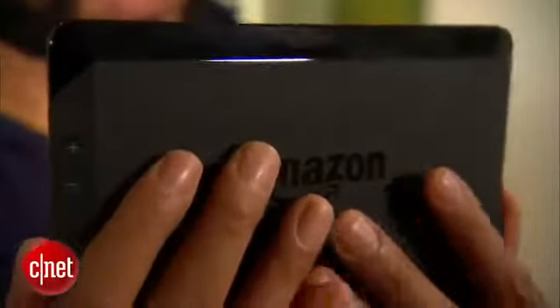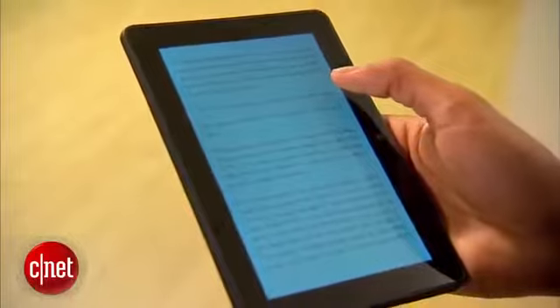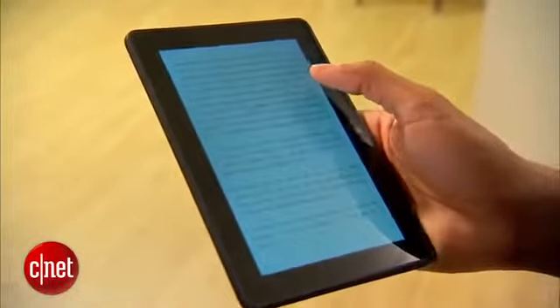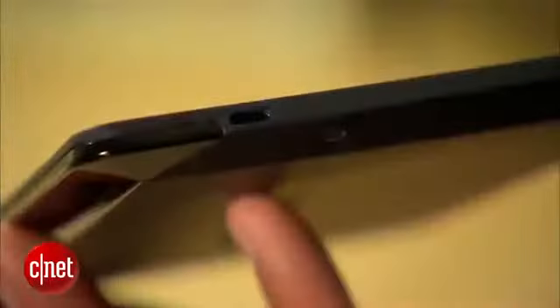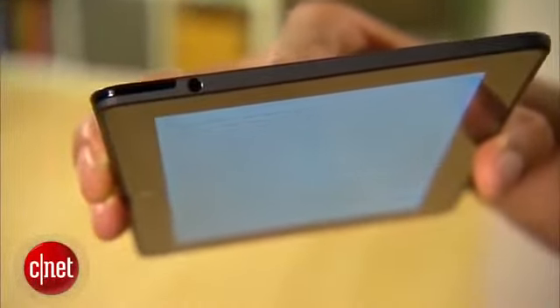Sometimes when I'm holding the tablet it's easy to forget whether it's the power or volume that's on the right or left side. I do think it's really comfortable to hold in one hand though — it's well-balanced, light without feeling too airy. There's a micro USB port and a headphone jack, but the micro HDMI port from the previous Fire is gone.